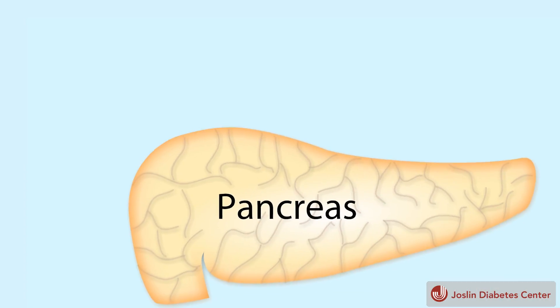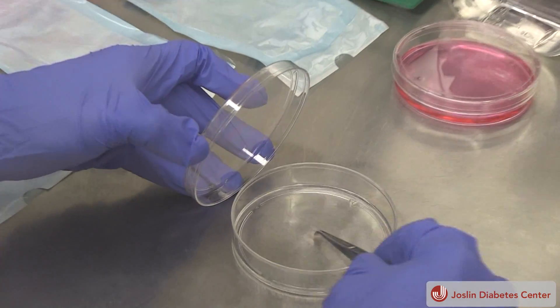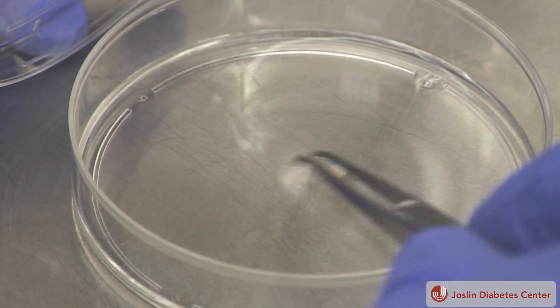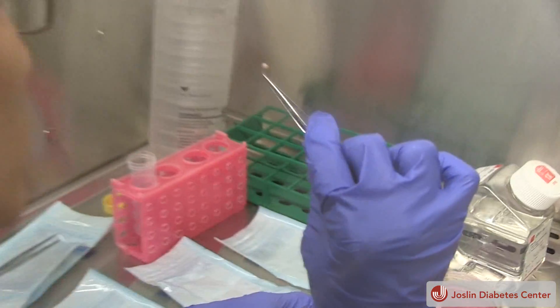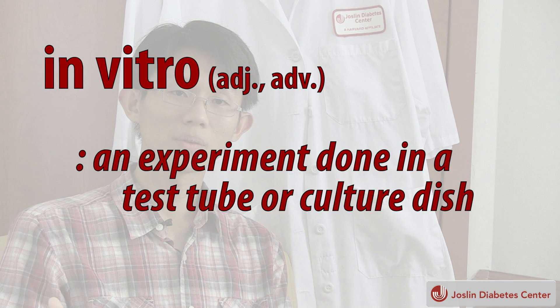Once in their stem state, researchers can begin to push them forward again into whatever cells they need — beta cells in the case of Dr. Kulkarni's lab at Joslin. They have cells from people with type 1 and type 2 diabetes in the works, and have already published research on MODY, a type of diabetes caused by a single gene mutation. They recruited patients from the same family: one non-diabetic, one with the MODY mutation but no diabetes, and one with the mutation who developed diabetes — to understand what causes beta cell dysfunction.